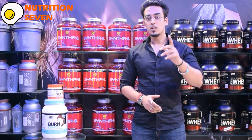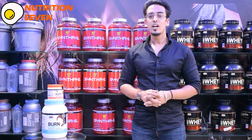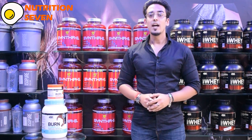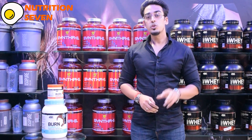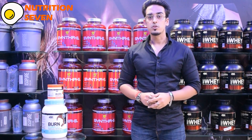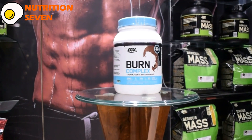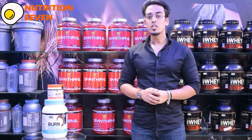Hi guys, welcome back. This is Nishat and you're watching Channel Nutrition 7. We are here at India's first exclusive Glanbia outlet, and I'm going to introduce you to two new product launches from the world's number one brand, Optimum Nutrition — namely the Burn Complex Thermogenic Drink and Burn Complex Protein Powder. Both of them are packed with proteins backed with proven research and will make you a performance machine.